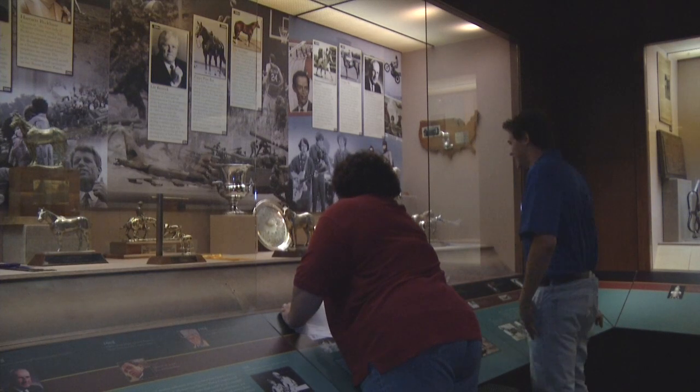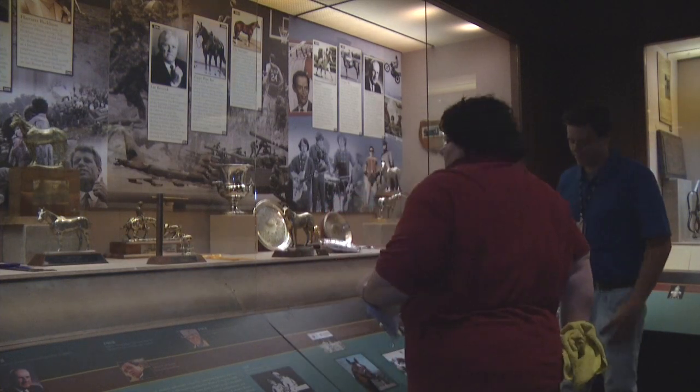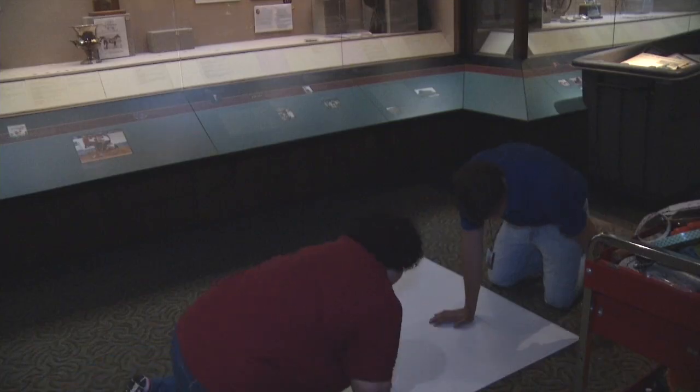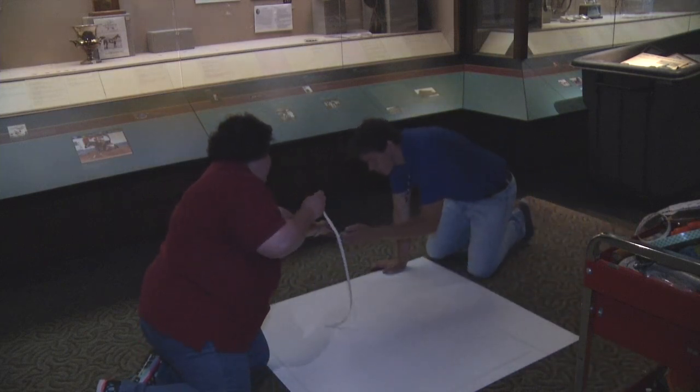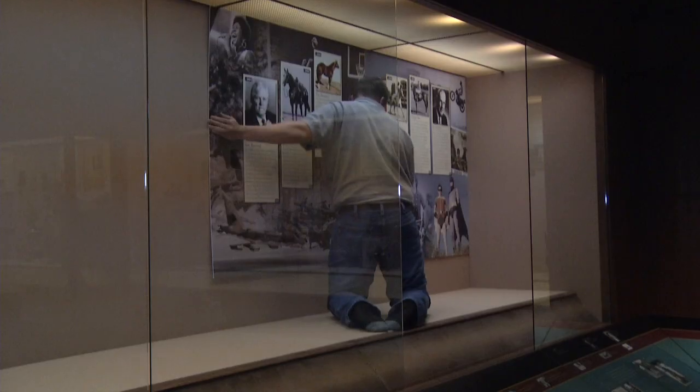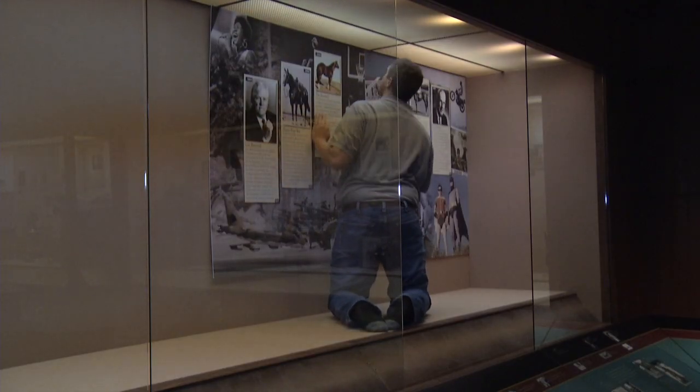We'd run out of space for all of our new inductees. Previously every inductee had 18 to 24 inches — that was your space, that was your neighbor's space — and in doing that we'd just run out of physical space. With the new redesign, we now tell the stories through decades, so everyone's artifacts are in different spaces and they tell the story of the horse through the decades.